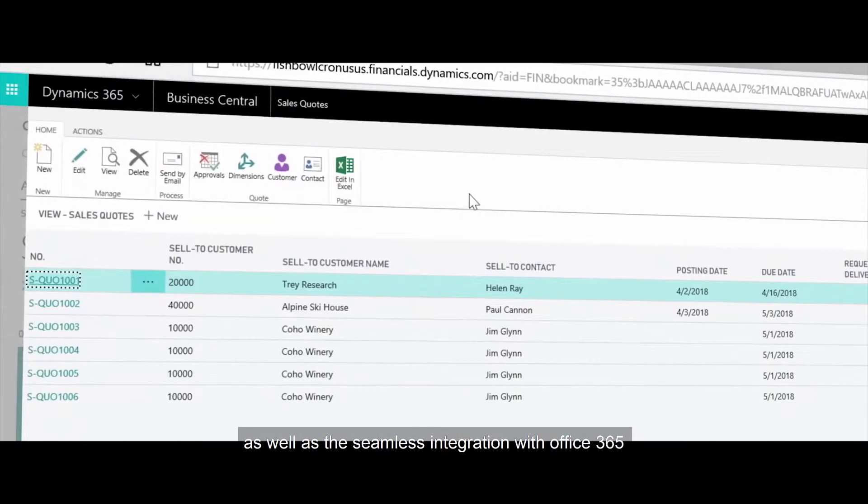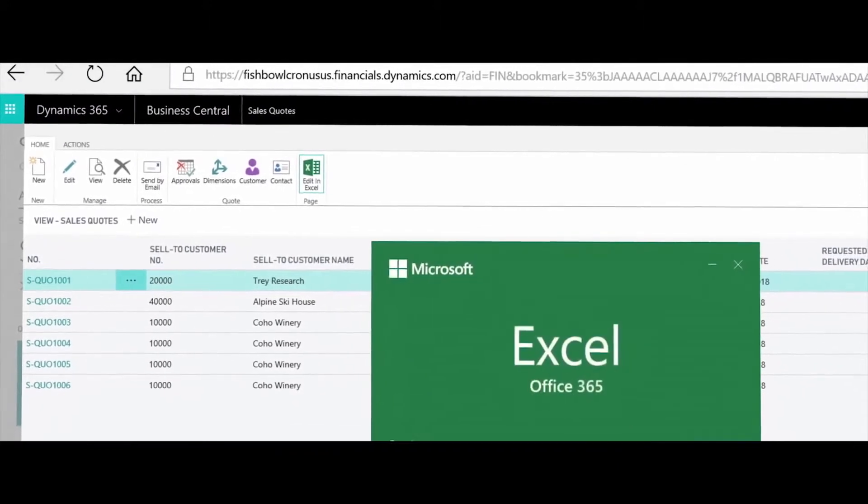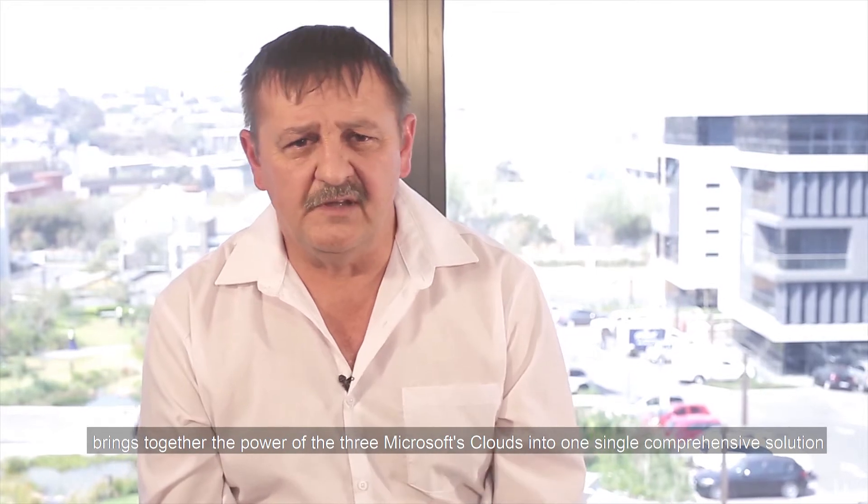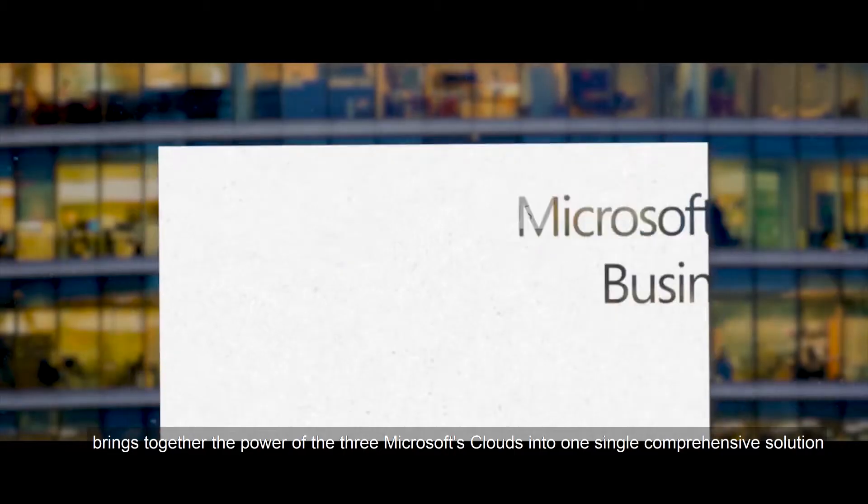Dynamics 365 Business Central's built-in artificial business intelligence capabilities, as well as the seamless integration with Office 365, brings together the power of the three Microsoft clouds into one single comprehensive solution.